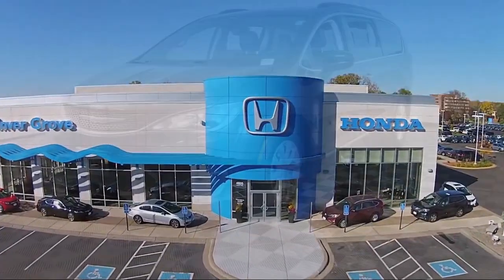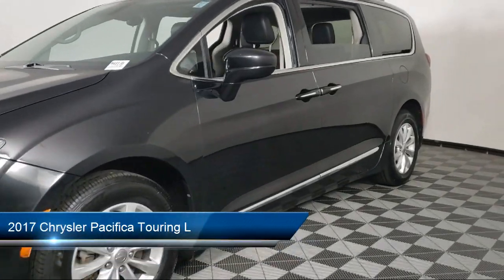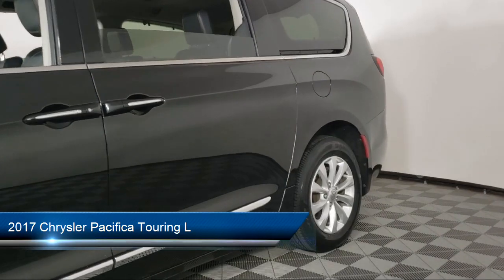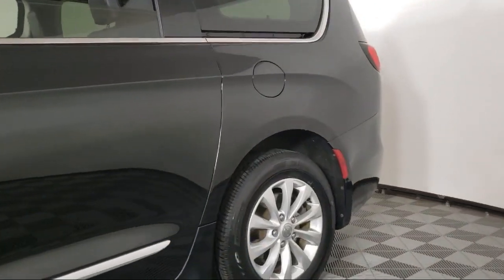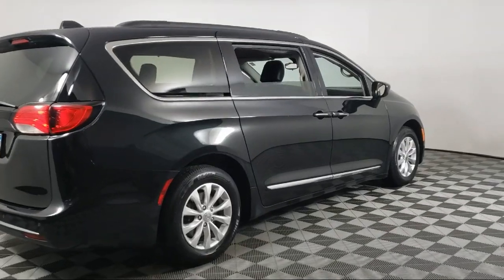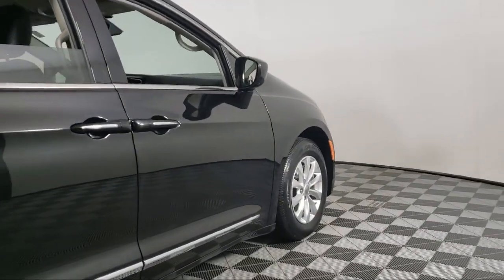Welcome to Invergrove Honda, and here's a look at another one of our great vehicles for sale. It comes equipped with Blind Spot and Cross Path Detection, Roof Rack, Park View Rear Backup Camera, Split Fold Down Rear Seat, Heated Front Seats, Dual Front Side Impact Airbags, and Sirius XM Satellite Radio.